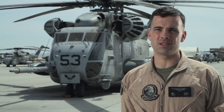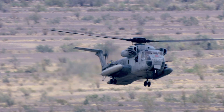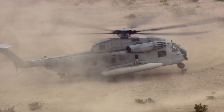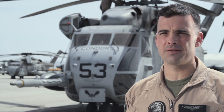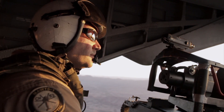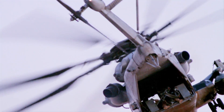The CH-53 is the MAGTAF commander's heavy assault support asset. We bring the heavy equipment from ship to shore as well as Marines. Typically armed with two .50 caliber machine guns in the left and right window, and we're also capable of putting an additional .50 cal on the ramp for cover to the rear of the aircraft.